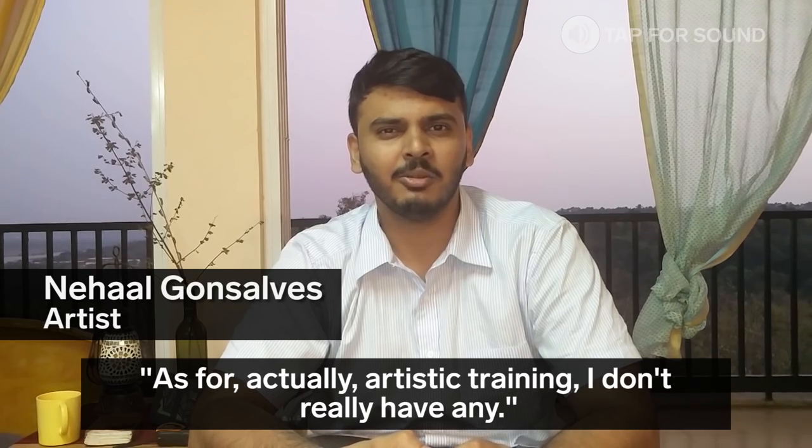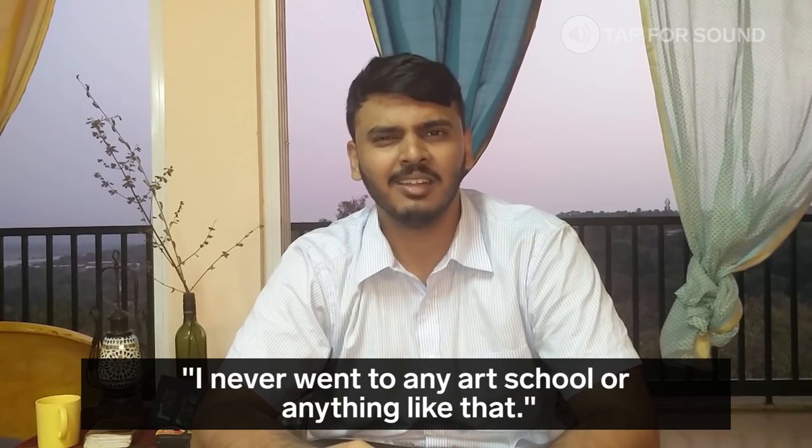Actually, artistic training — I don't really have any. I never went to any art school or anything like that.